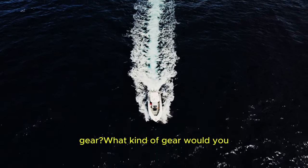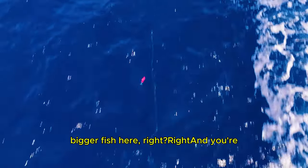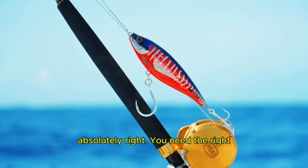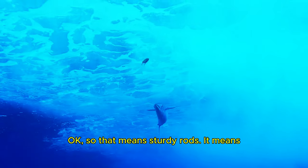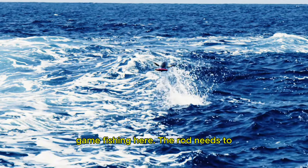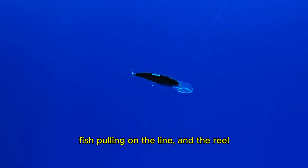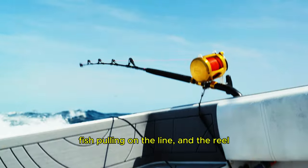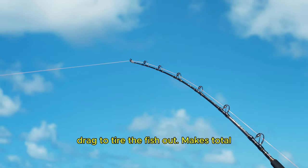What kind of gear would you recommend for someone just starting out with trolling? You need the right equipment to handle these powerful fish. That means sturdy rods and heavy-duty reels — we're talking about big game fishing here. The rod needs to be able to withstand the force of that fish pulling on the line, and the reel needs to have enough line capacity and drag to tire the fish out.